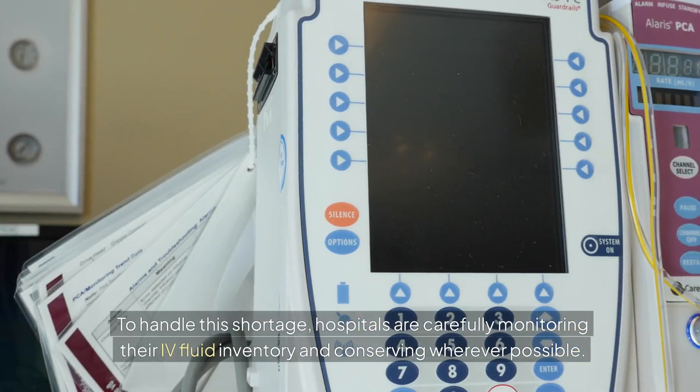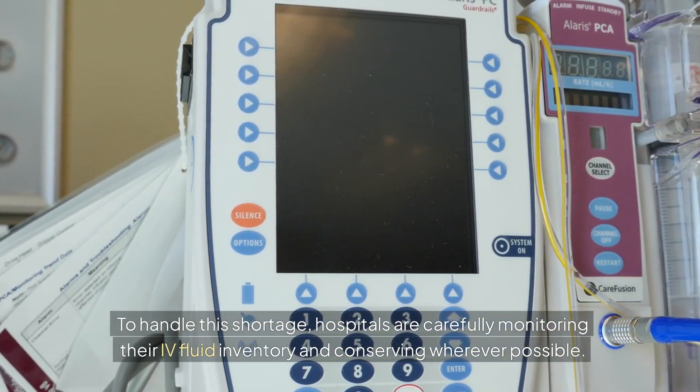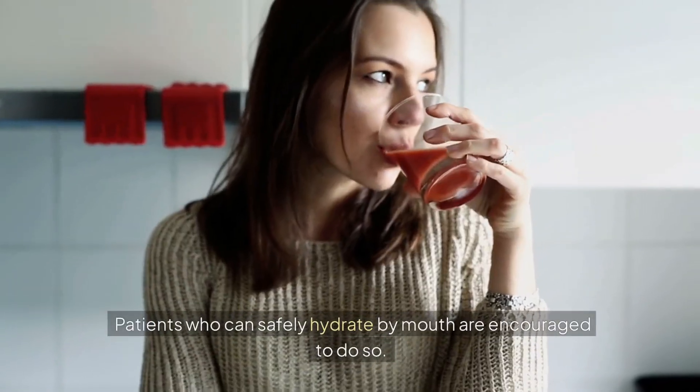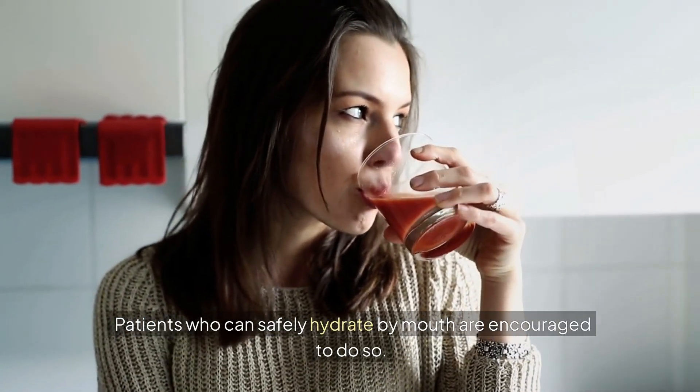To handle this shortage, hospitals are carefully monitoring their IV fluid inventory and conserving wherever possible. Patients who can safely hydrate by mouth are encouraged to do so.